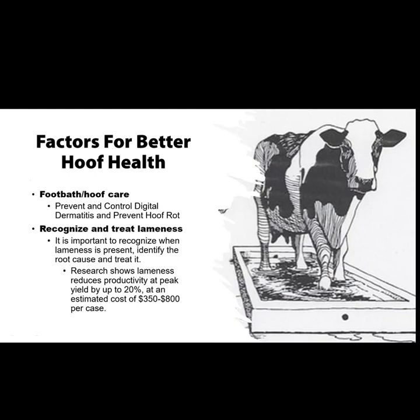Factors for better hoof health include footbath and hoof care to prevent and control digital dermatitis. When we talk about running footbaths, basically we are running these to prevent and control dermatitis and prevent hoof rot — that is the main reason. It is important to recognize lameness when it's present; we need to identify the root cause and treat it.